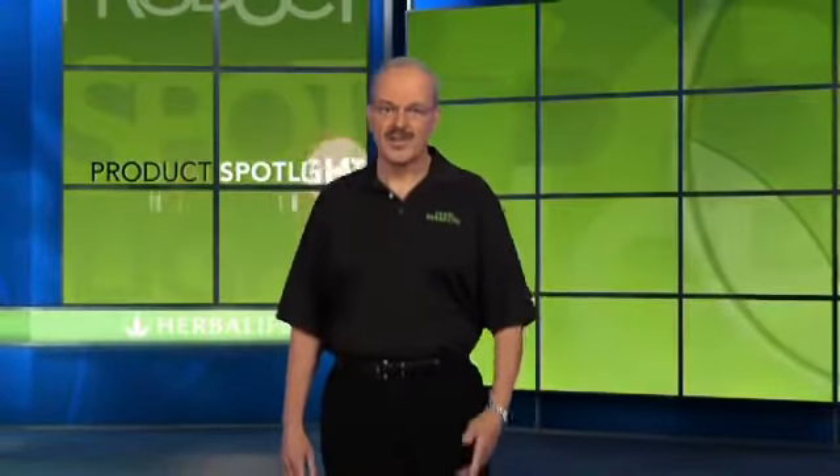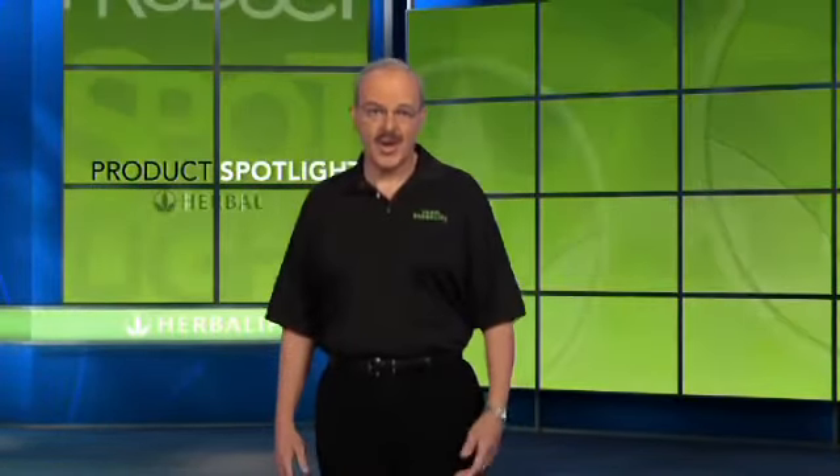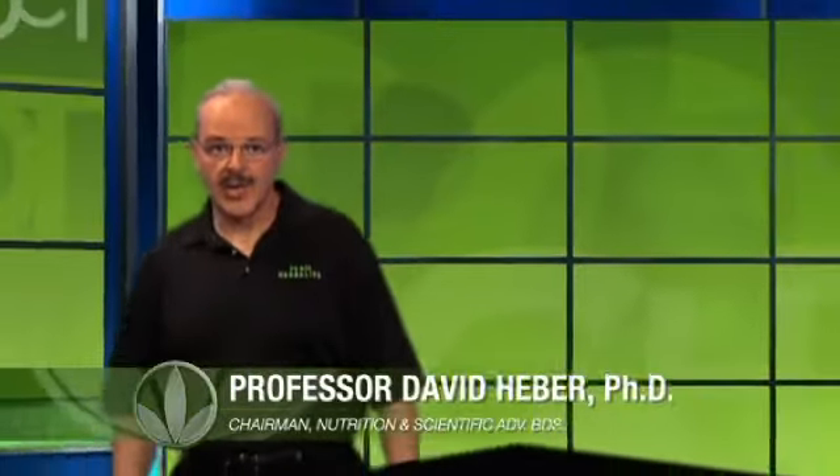Welcome to Product Spotlight, where we explore innovative Herbalife products developed by leading scientists. Our products have been helping to meet the nutritional needs of people around the world for over 25 years. I'm Dr. David Heber, Chairman of the Herbalife Nutrition and Scientific Advisory Boards.